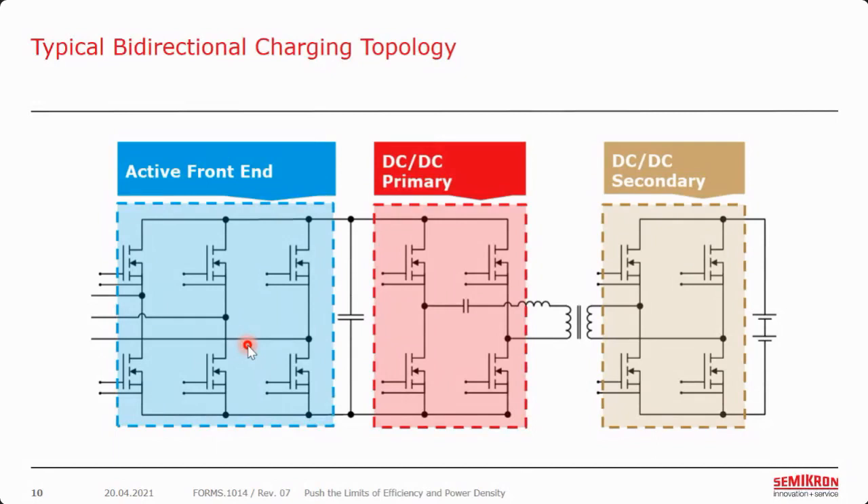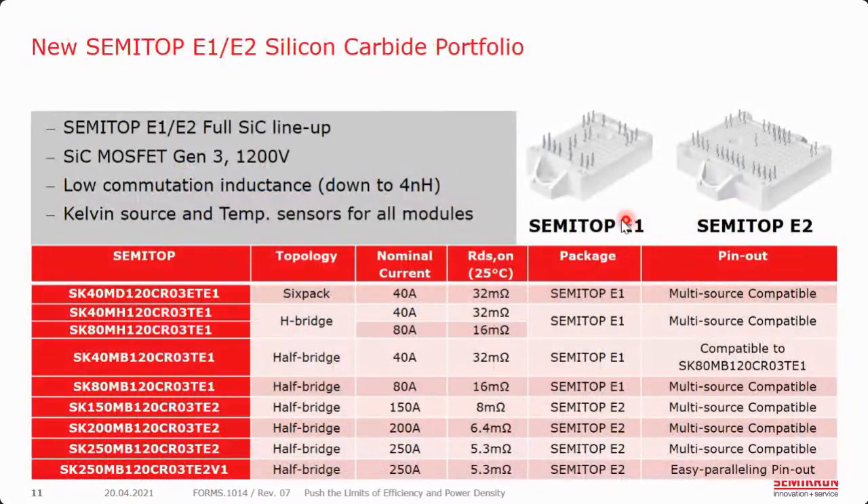We needed to come up with a portfolio that had all the topologies required for this charging topology. Therefore, we've come up with the Semitop E1 and E2 with full silicon carbide using generation 3, 1200-volt silicon carbide MOSFETs. The Semitop E1 and E2 are very low commutation inductance packages, down to about 4 nanohenry. On the DBC itself, we have the Kelvin source and temperature sensors included. Current ratings go from about 40 amps all the way up to 250 amps. In the Semitop E1, we have a six-pack, an H-bridge, and a half-bridge; in the Semitop E2, we have half-bridges going up to 250 amps.